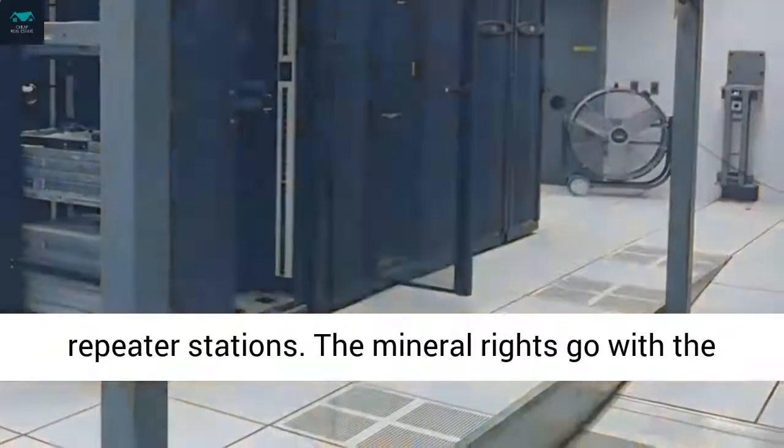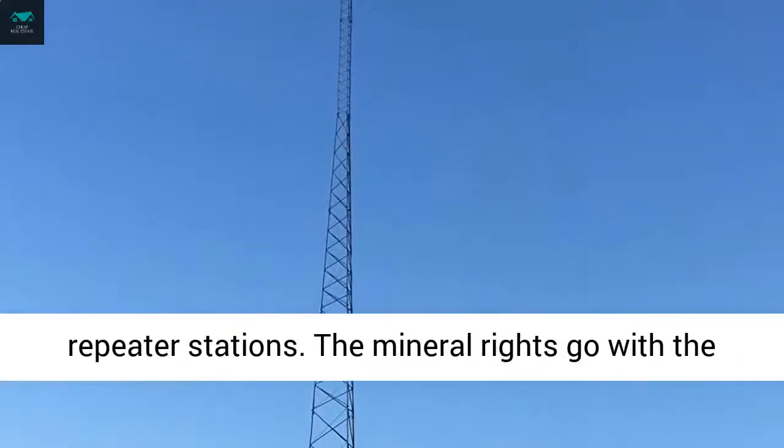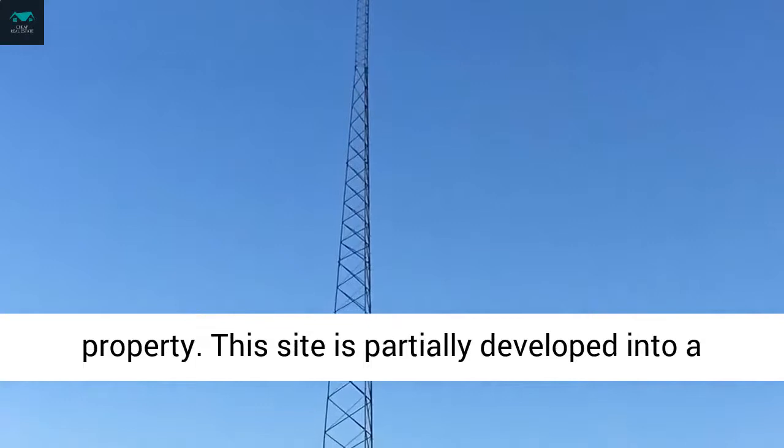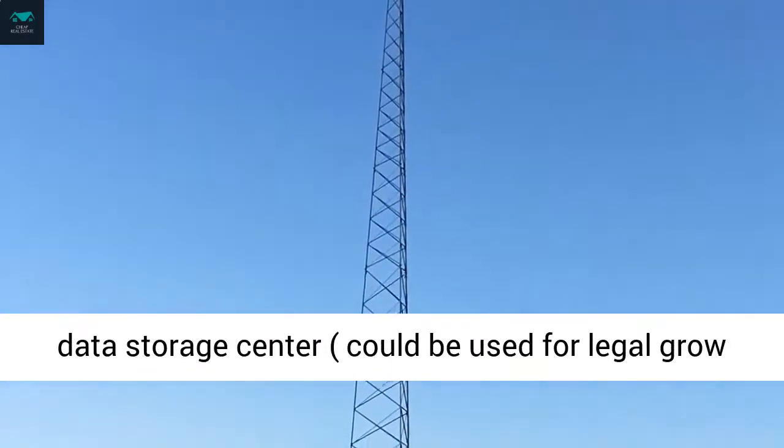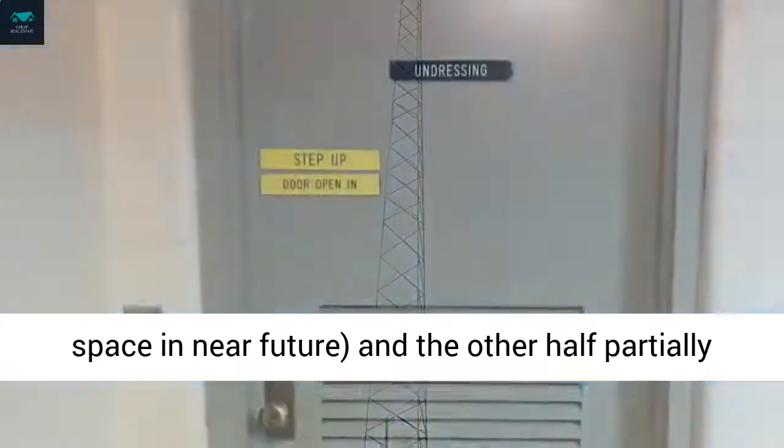The mineral rights go with the property. This site is partially developed into a data storage center, which could be used for legal gross space in the near future, and the other half is partially developed into a VIP residential area.